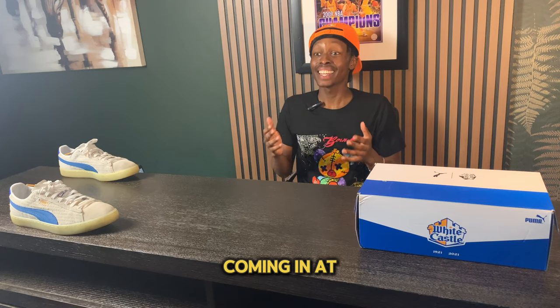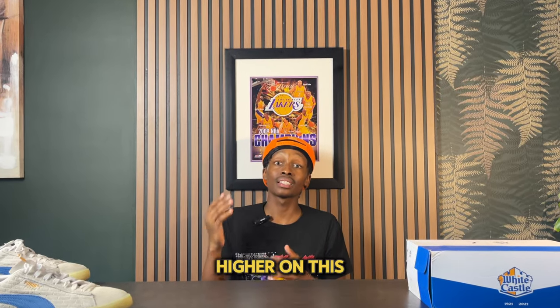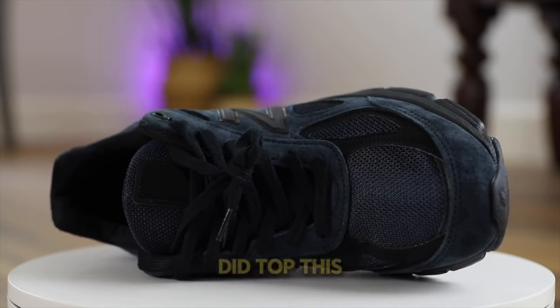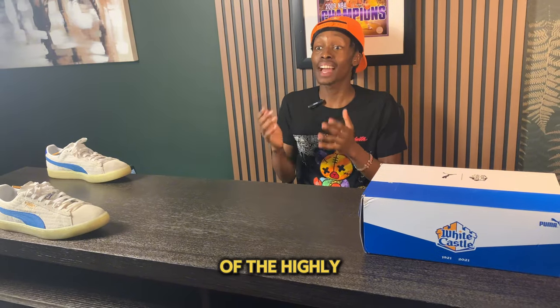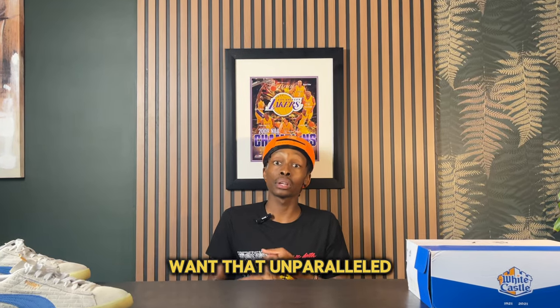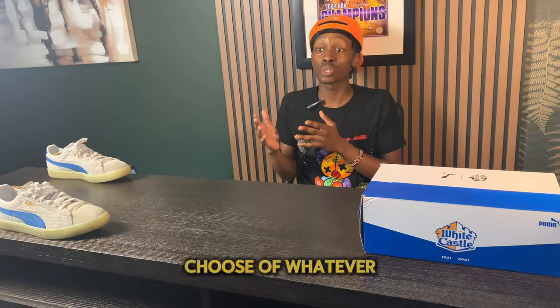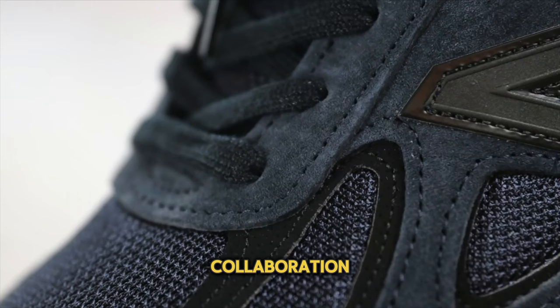Coming in at number six I have the New Balance 990 V4, which comes in at about $185. I did debate putting the 990 V4 higher on this list — there are many great options, not to mention the Joe Fresh Goods collaboration — but several other New Balance sneakers topped it. The 990 V4 is part of the highly coveted 990 series, among New Balance's flagship sneakers. You'd go for these if you want unparalleled material craftsmanship, quality, and comfort. Between versions, things are fairly similar, but the V4 is really nice for collaborations, including Joe Fresh Goods and Kith.